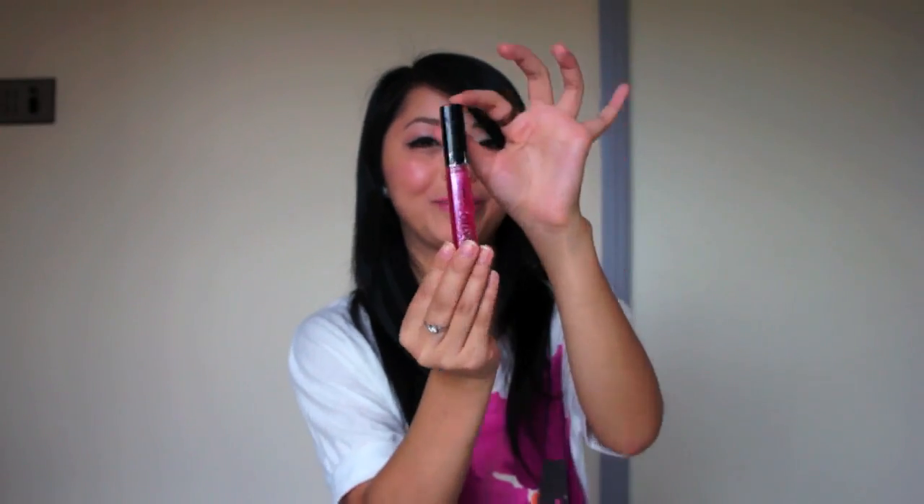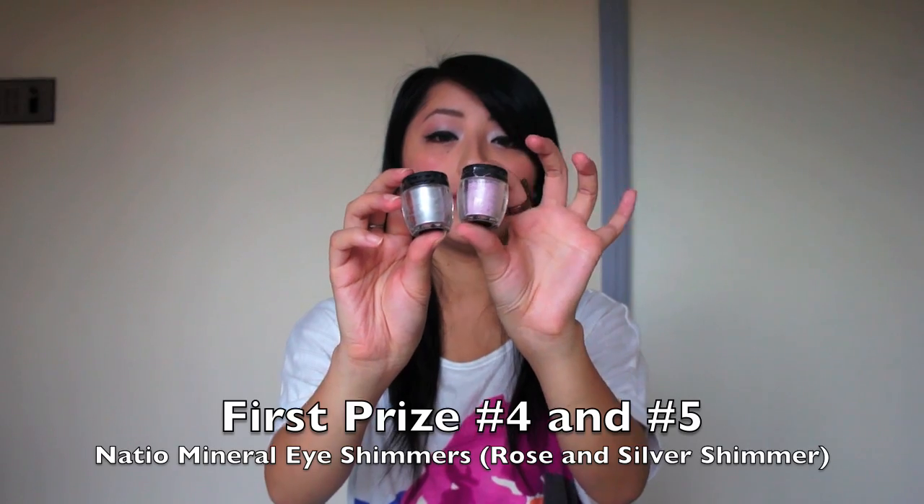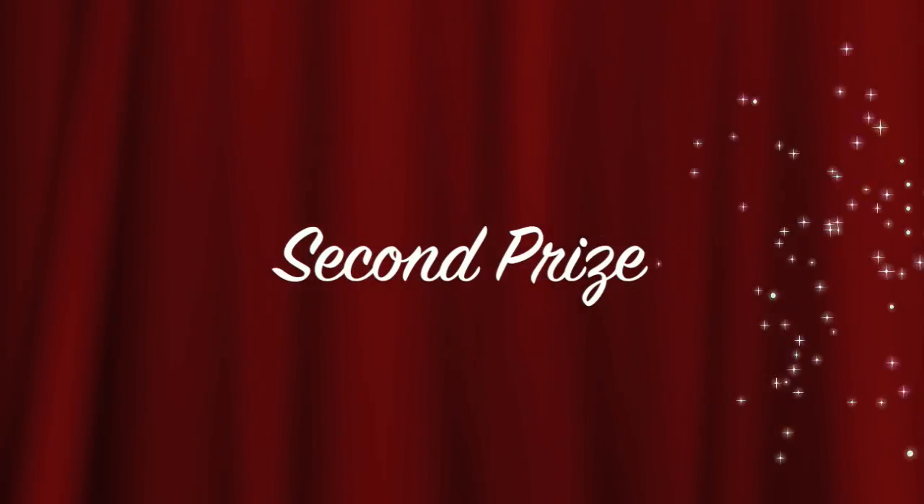And lastly, two pots of natio mineral eye shimmer — one in rose shimmer and one in silver shimmer. They're like a loose eyeshadow dust with a really shimmery finish, and I'm actually wearing them on my eyes at the moment. That completes the five prizes for first place, and now the second place winner is going to receive four prizes.